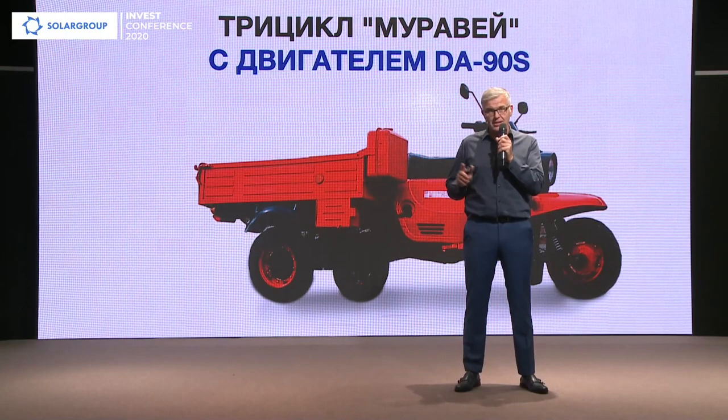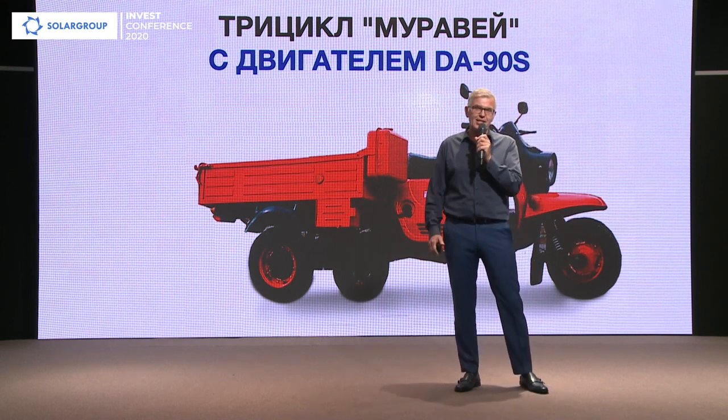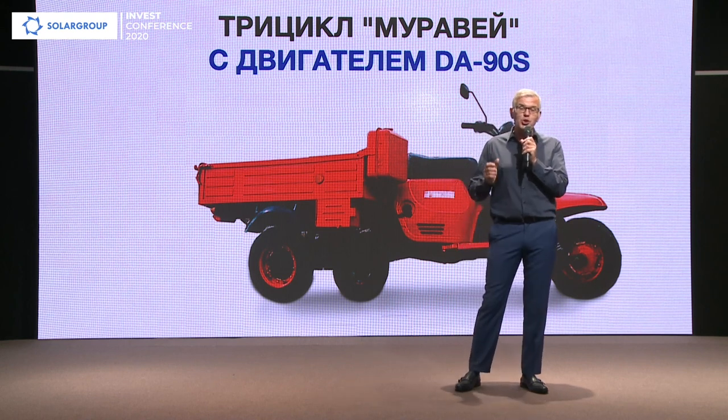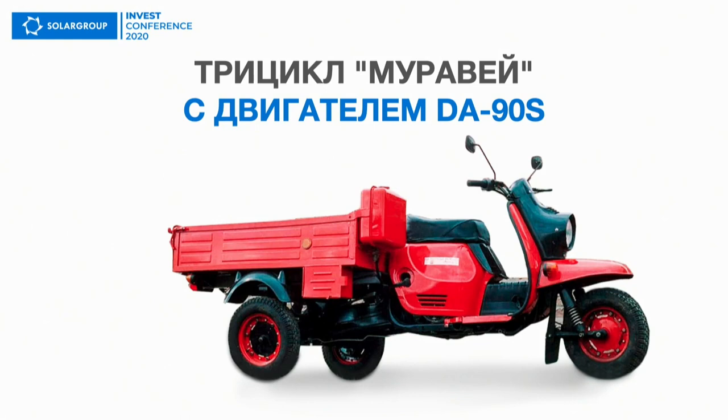Back then and until today, the Ant tricycle is a Mercedes among other tricycles. Unfortunately, it's not produced now. Its replica is being produced in China, but it certainly underperforms compared to the original. And when we equipped this tricycle with the DA90S motor — such a small motor — we realized that this motor was made for this tricycle. Tula, motor, Solar Group — it's fantastic.